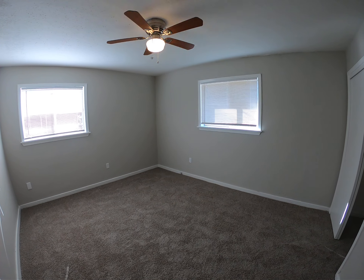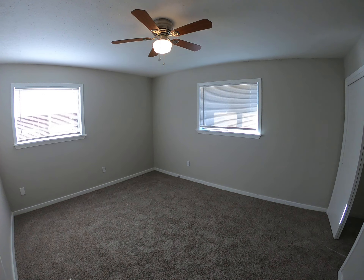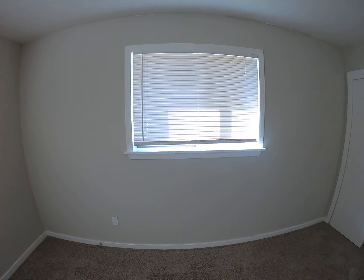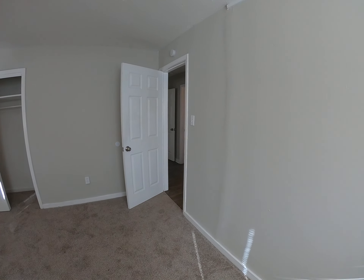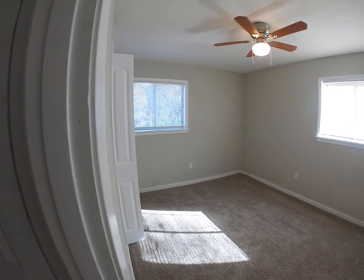All right, so this is your bigger bedroom — what I would call the master bedroom. It has two big windows in it, it has a deep closet, and it's generally a few square feet bigger than the other bedrooms. This is your final bedroom.